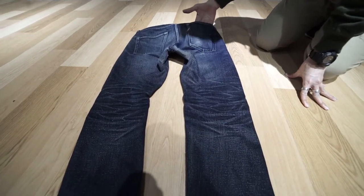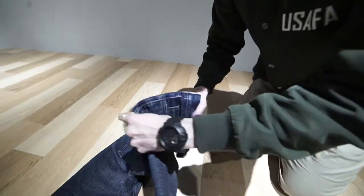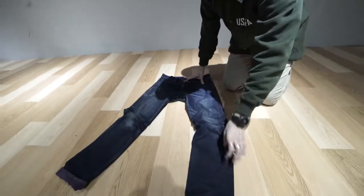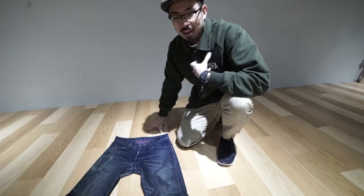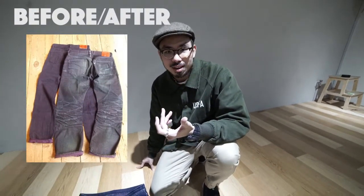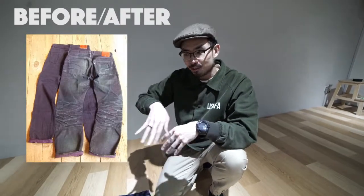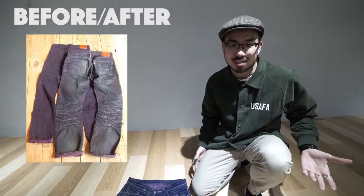Other few things to take note are like the wallet fades — that's what people have — and like the phone fades over here. So it's pretty much customizable depending on what you do in your daily life. Like me, I dance in my jeans, so it creates all that effect and wear. That's what raw denim is about and that's why I love it, because it grows with you and it goes through everything — it's like a journal of what you really need.